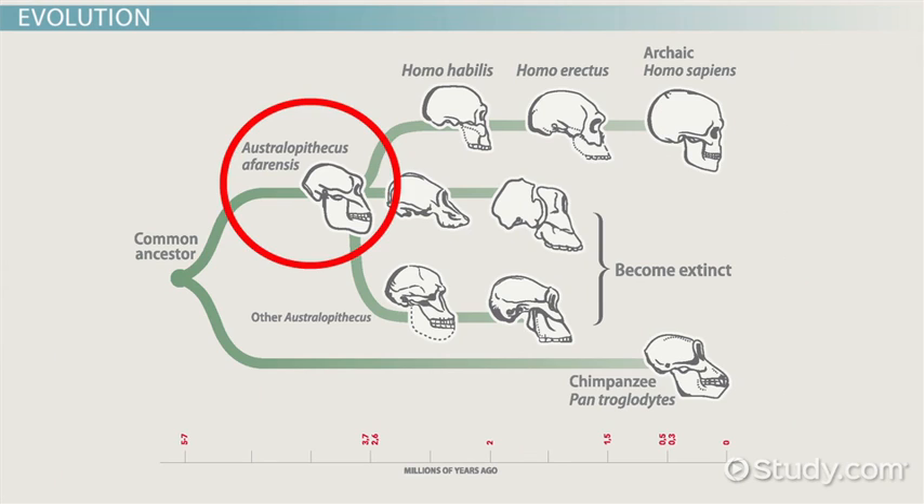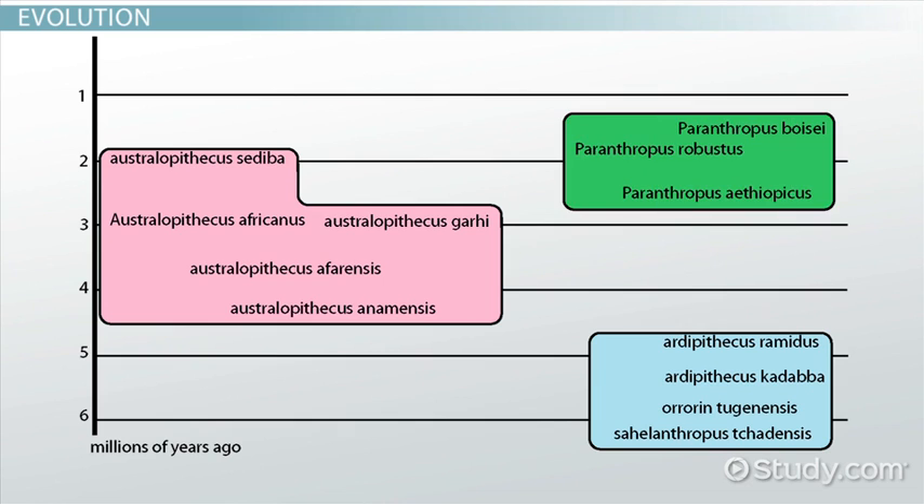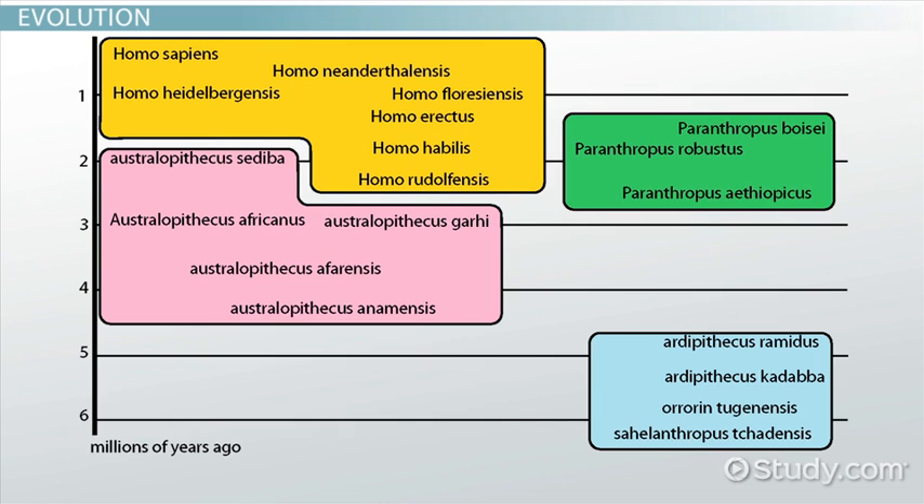Australopithecus is another hominid genus that evolved earlier than Homo. In fact, genus Homo appears to have evolved from genus Australopithecus. The hominid family tree is grouped by genus, or by related genera in the case of the earliest grouping. The exact relationships between these species are not well understood, and doubtless many more are waiting to be discovered.